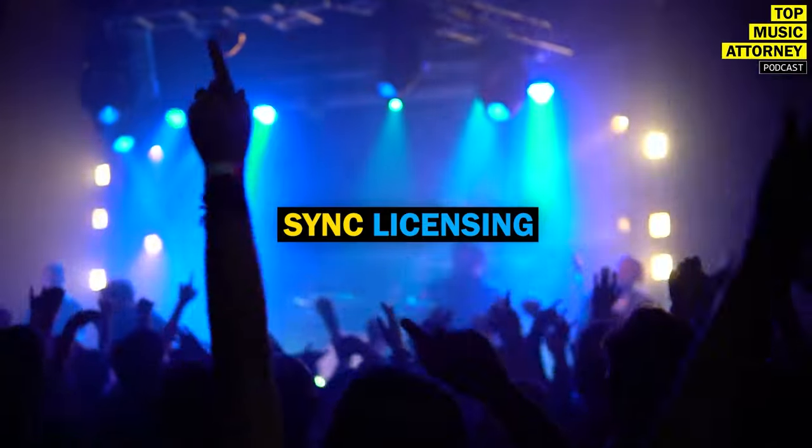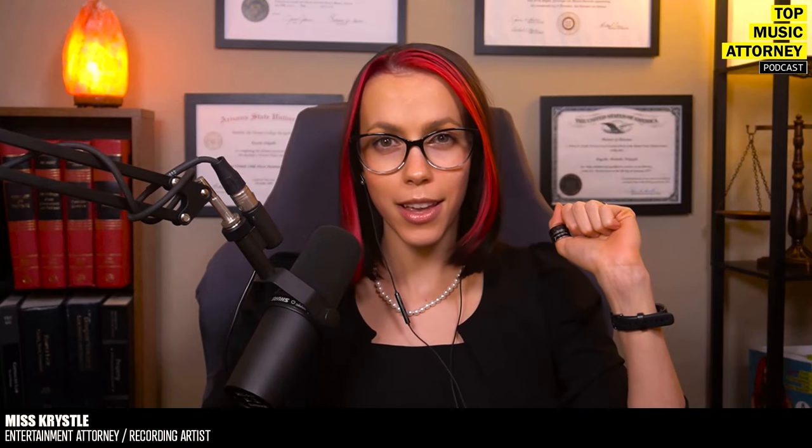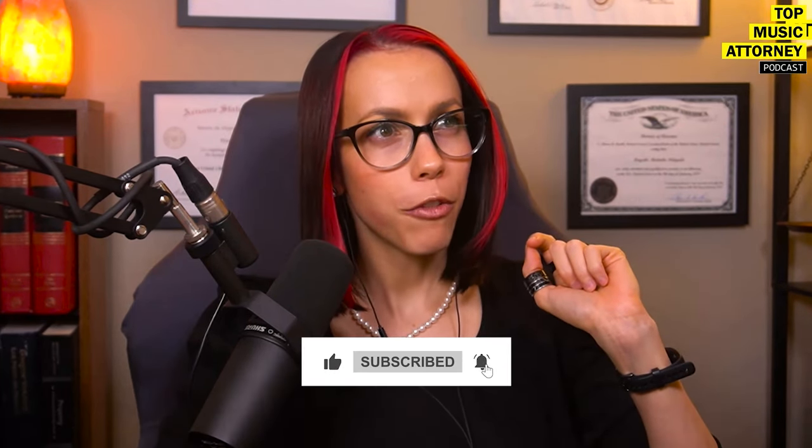In today's video, I'm going to teach you how to get your music into TV, film, and games. I'll walk you through all the different ways to get licenses, show you where to find contact information, how to reach out, how to draft the perfect email, and I'll give you my best 'please don't do these' tips and some extra resources.